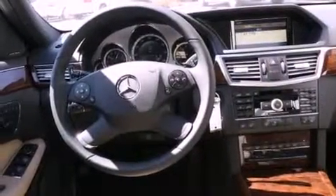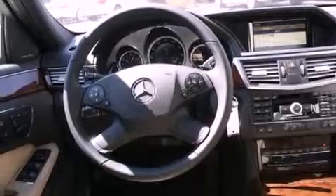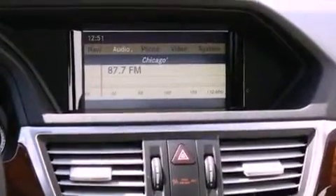A stability control system, the tele-aid system, an anti-lock braking system, dual airbags, memory settings for the side-view mirrors, and cruise control.